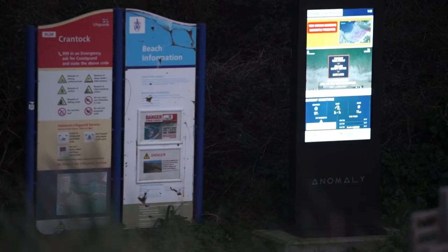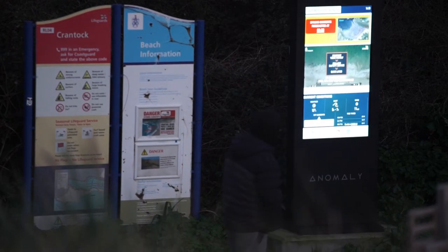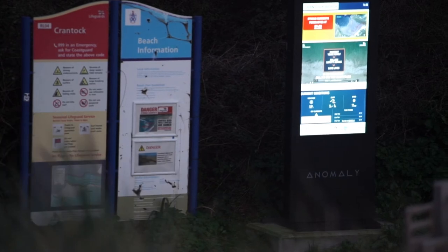It's when people need to understand for themselves what the risk is, and whether they can venture into the sea. And this digital signage, we believe, is unique. We're not aware of anything like this existing anywhere, certainly in Europe and possibly anywhere around the world. And we hope that ultimately, one day this will save lives.